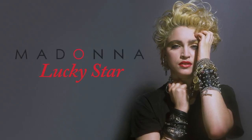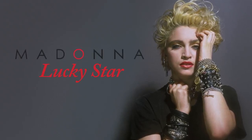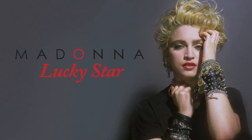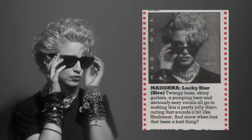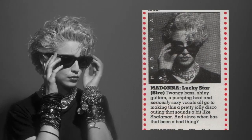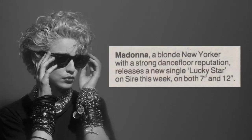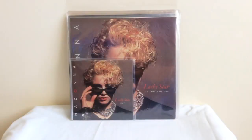Hey Youtubers, I'm back. I've got a special video today. This one is going to be all about the Lucky Star UK press-ins. We'll start off with the very first rare sunglasses sleeve that most fans tend to go crazy over. I'm going to give you a bit of information about them.